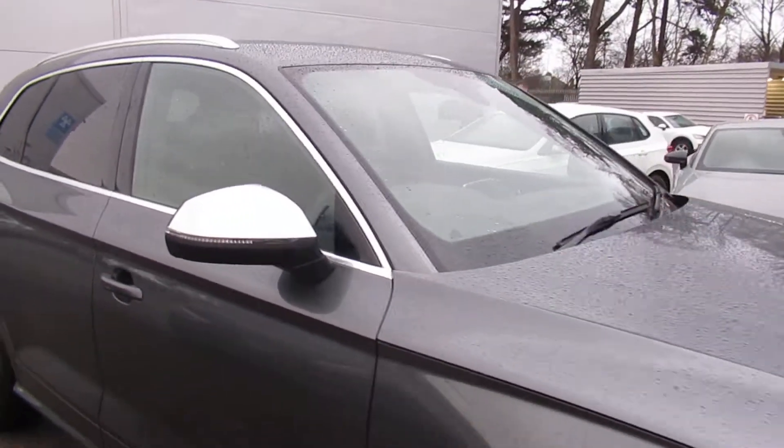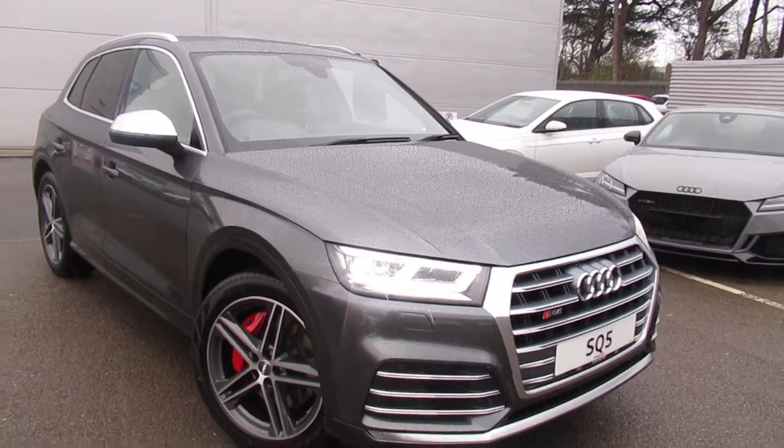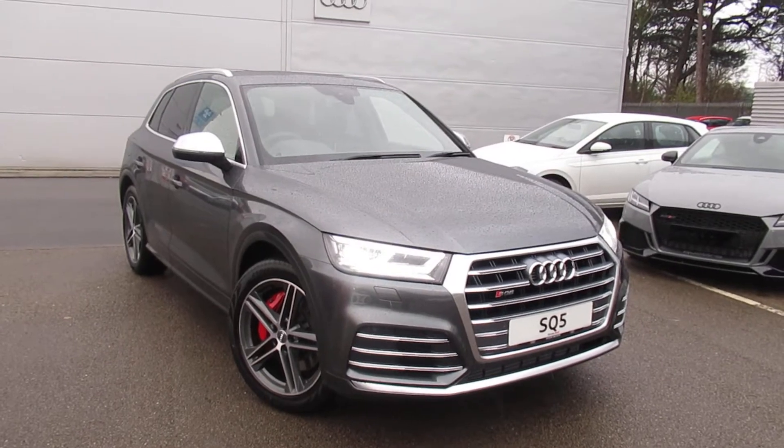If you'd like any more information on this Audi SQ5, please contact us here at Crew Audi on 01270 507070. Thank you for watching.